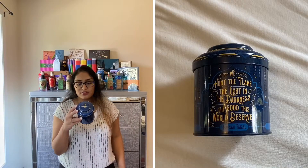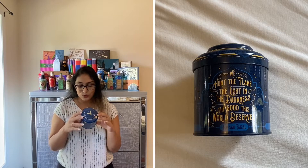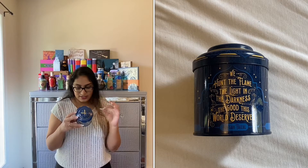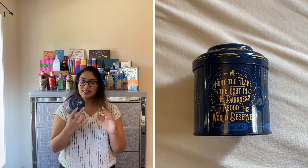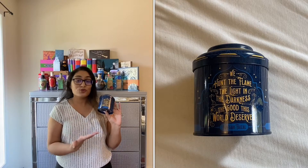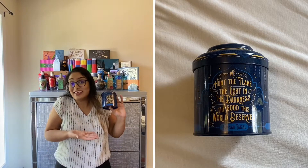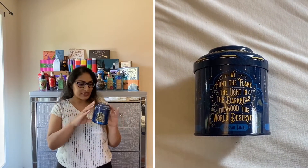The next item says 'We Hunt the Flame — the light in the darkness, the good this world deserves' and it says Hafsha Faisal. This looks really cool — I like the design of the box. My favorite color is blue, so anything that's blue I automatically like, and blue and gold I just think is a great combo. So I like the design.